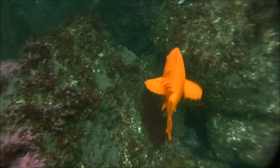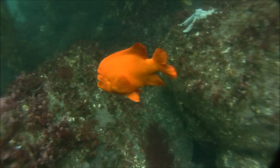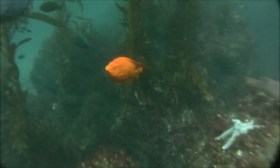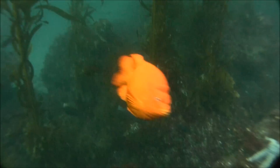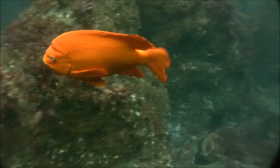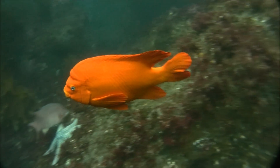Photographers love them because they tend to be very territorial. As you can see here, this Garibaldi is protecting his space on the reef, and the reason why he's protecting this space is, as you'll see, he has a nest that he is building.